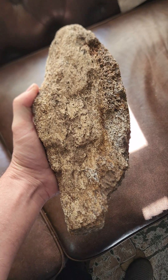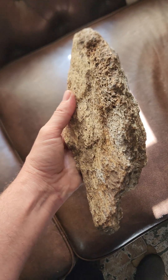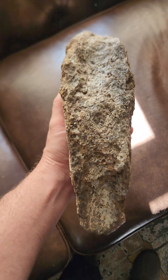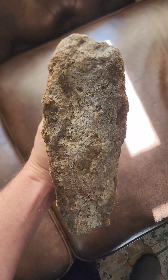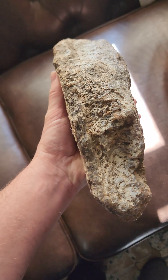Hey everyone, Matt from Hell Creek Dino here. Got this really crazy agatized bone. It's really heavy. If you look at it under a microscope, it's got a bunch of tiny little agates.